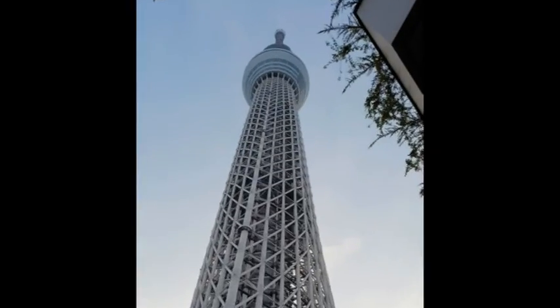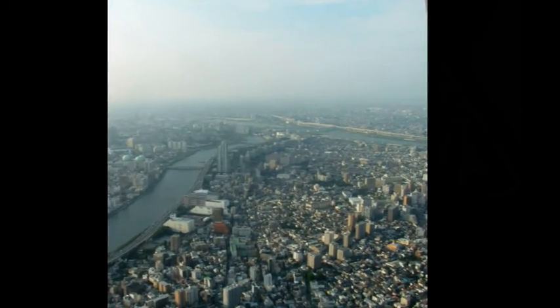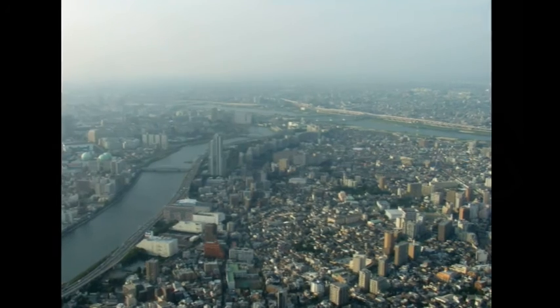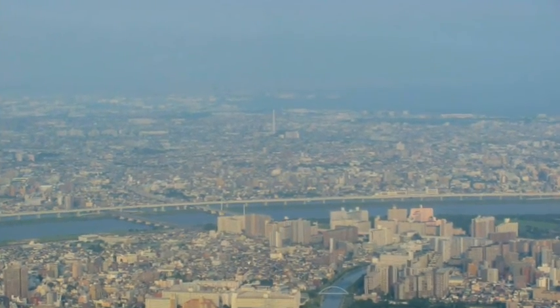From the 1,480-foot observation deck of the Tokyo Skytree, the city stretches farther than the eye can see — at 38 million souls, the largest metropolis on the planet.